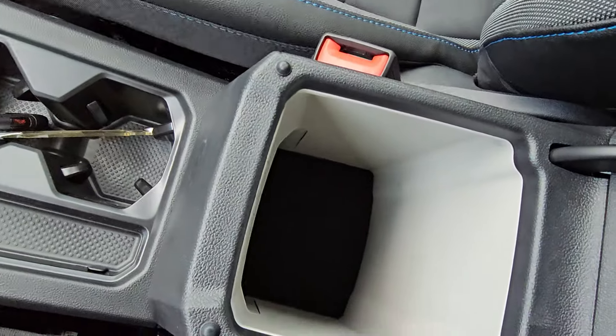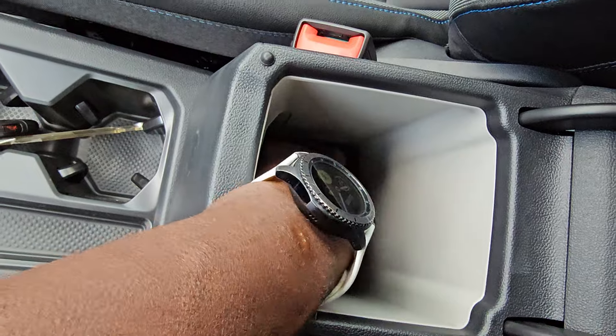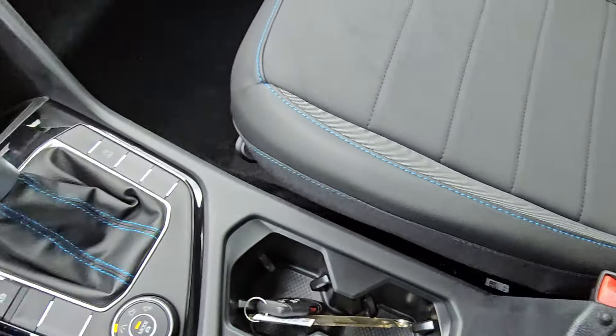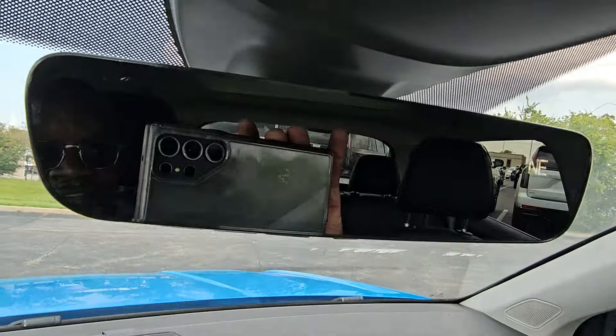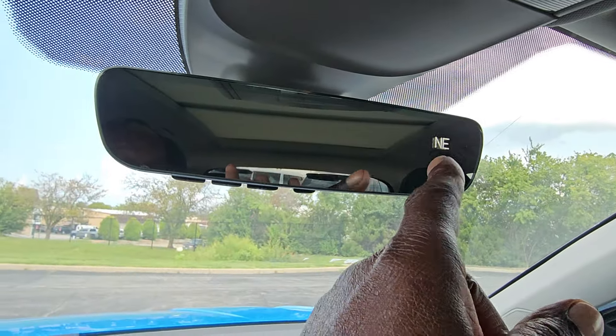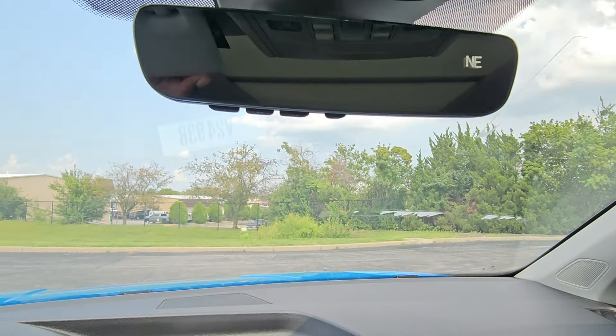In the armrest there's deep storage but no USB-C in there. Up above, this does have an auto-dimming HomeLink mirror with three-door garage door memory on the left, a Bluetooth button, and a digital compass — that's an added option on this one.